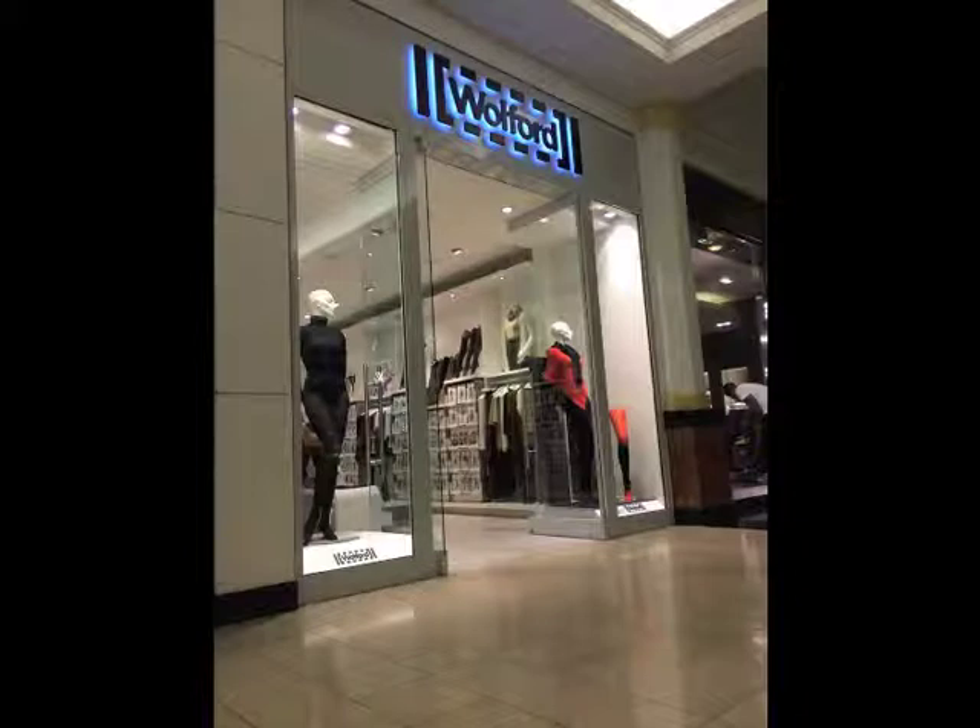The focal point was not dead center, which is a good thing. The opening to the store was actually the center of their window, because they had two windows on each side.